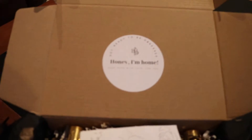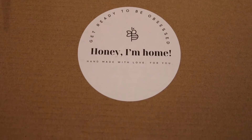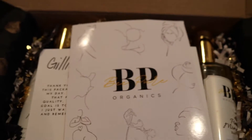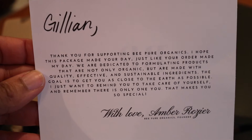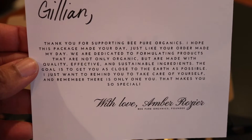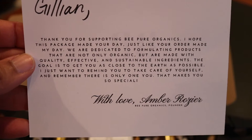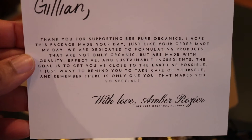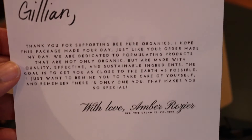It says: 'Honey, I'm home. Handmade with love for you.' These are the inserts — it's a cute little thank you card. It says: 'Thank you for supporting Be Pure Organics. I hope this package made your day, just like your order made my day.' It's sustainable! Quality and effective ingredients.